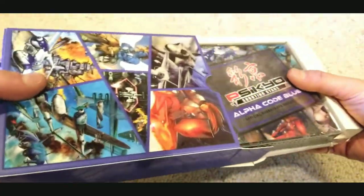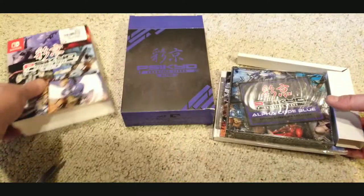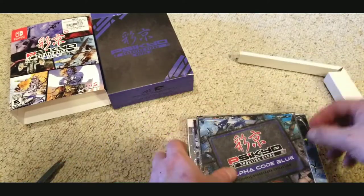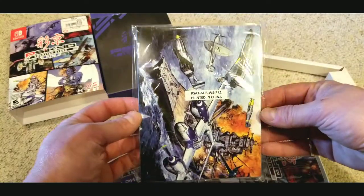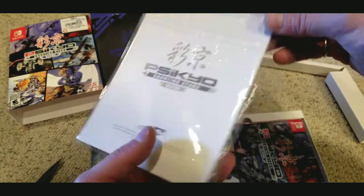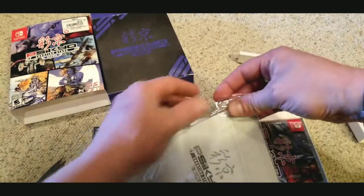There are six games in this collection: Strikers 1945, Strikers 1945 2... interesting fact — here in the US on the PlayStation 1, we got Strikers 1945, but it was really Strikers 1945 2. So when you play that version on this collection, you're really playing the original Strikers 1945 that we got here in the States.